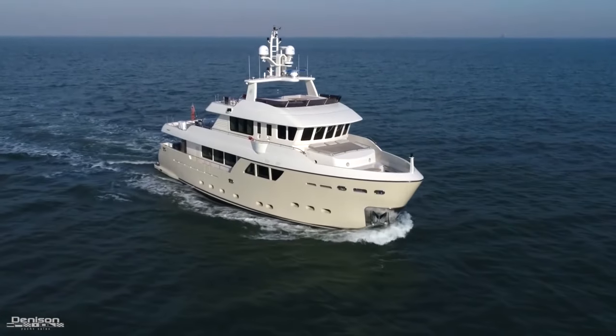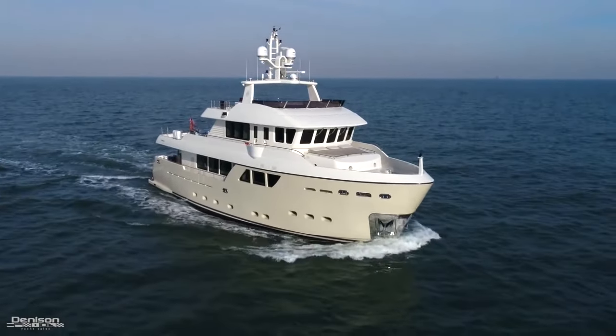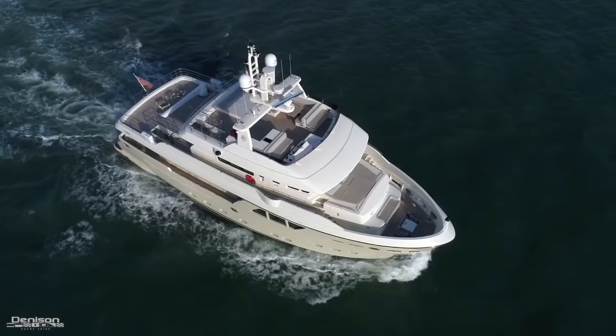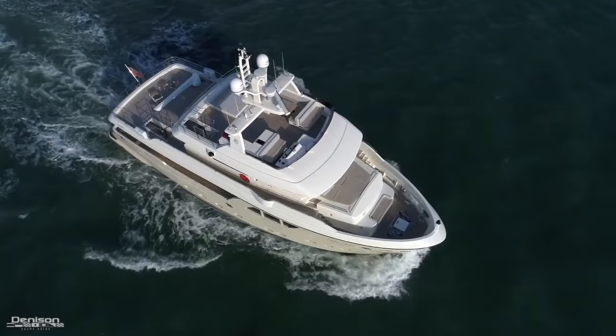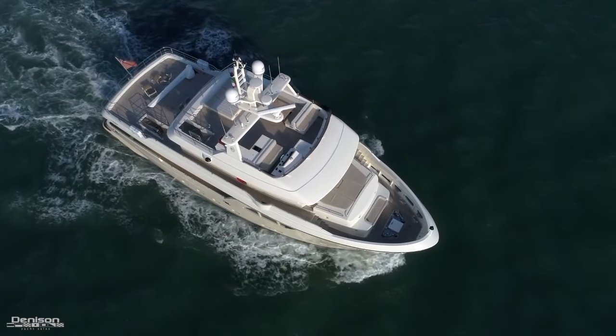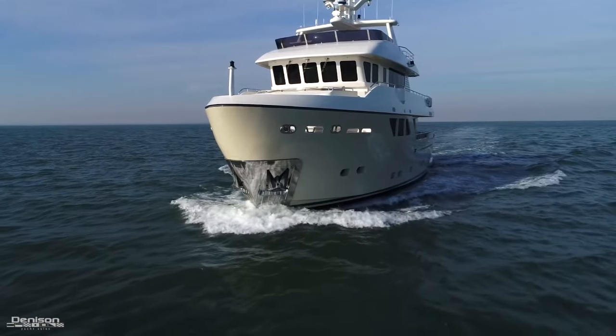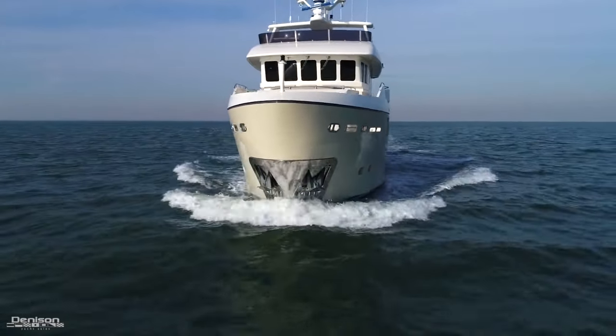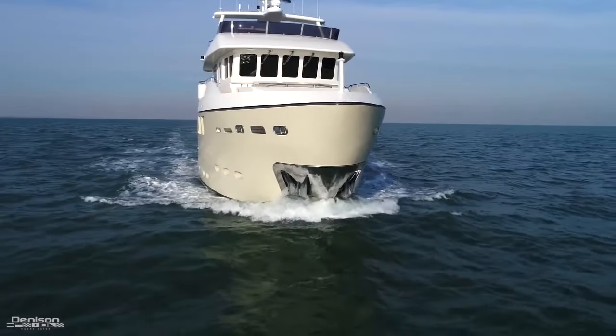At seven knots, Stella del Nord has an incredible range of 8,750 nautical miles — that's at 1,000 RPM, 35% load, burning only six gallons per hour. Her best cruise speed is nine and a half knots, giving you a range of 7,200 nautical miles at 1,200 RPM, 45% load, and burning 12 gallons an hour.